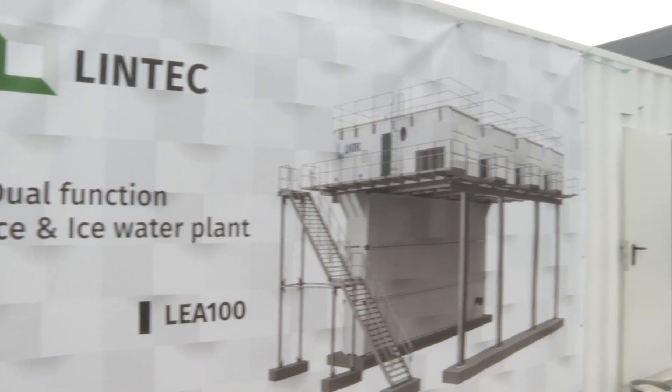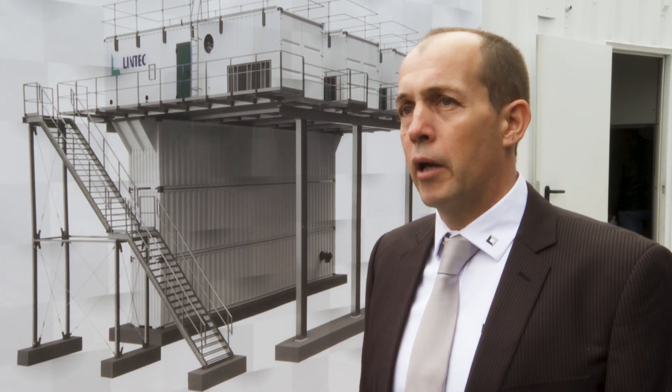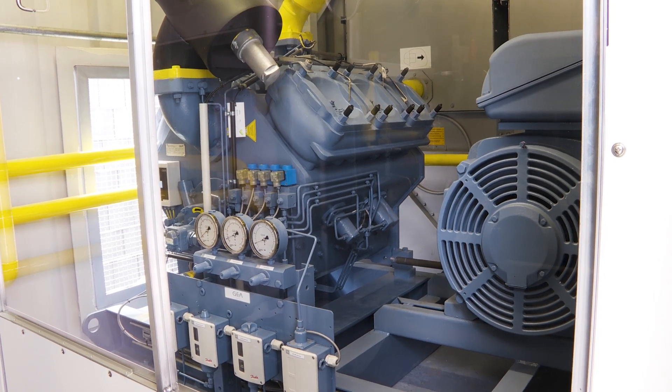We use ammonia as a refrigerant, which is not only a natural product, it's also the most efficient form of refrigerant available. That allows our plant to produce ice roughly 20 to 30 percent with less energy than a comparable machine using artificial freon.